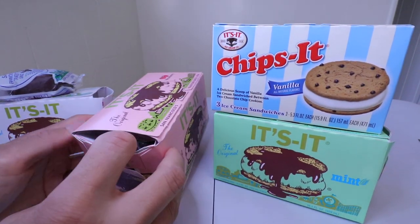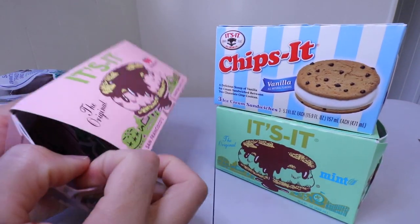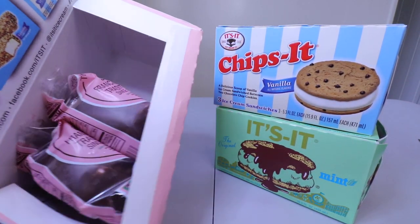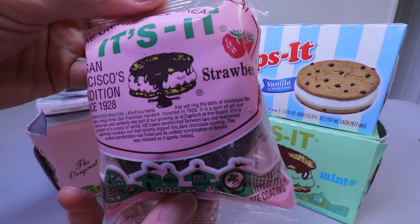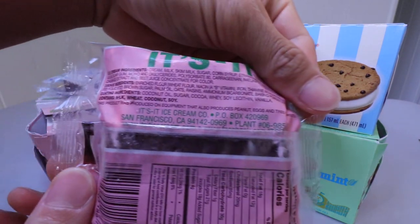Let's do the strawberry. Oh, you can just open it like that! So three. Didn't realize you can just do it that way. Strawberry right there. Nutrition facts and the ingredients.